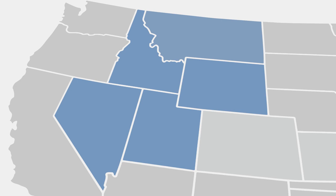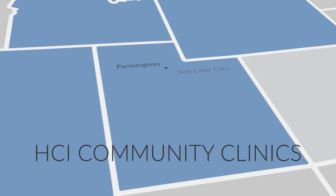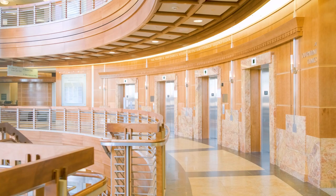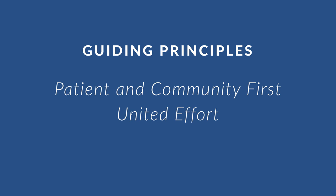We treat patients across the Wasatch Front. In addition, we have research, education, and clinical alliances throughout the Mountain West and around the globe. We invite you to come on a tour of our patient care areas. Along the way, remember these three principles that guide us at Huntsman Cancer Institute.